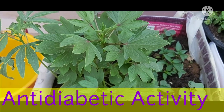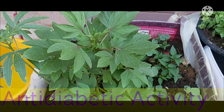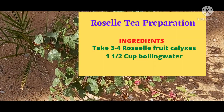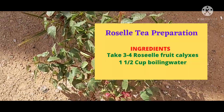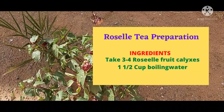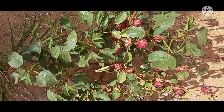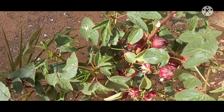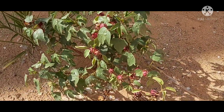So Weavers, try to grow the roselle plant in your garden to get more health benefits. Here is how to prepare roselle tea: take 3 to 4 roselle fruits, peel the calyxes and discard the seed pods. Add these calyxes into 1 and a half cups of boiling water and boil for 10 to 15 minutes. Now strain the liquid, and your roselle tea is ready to drink.